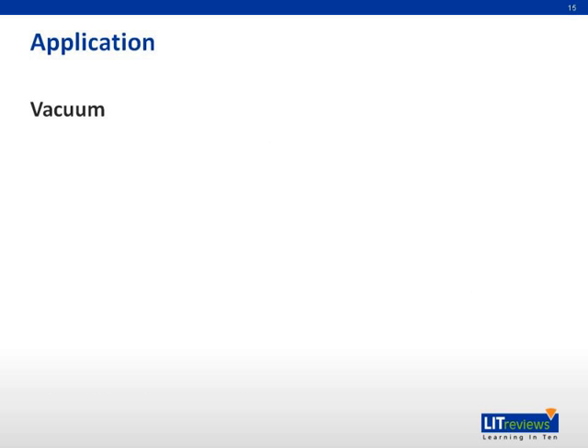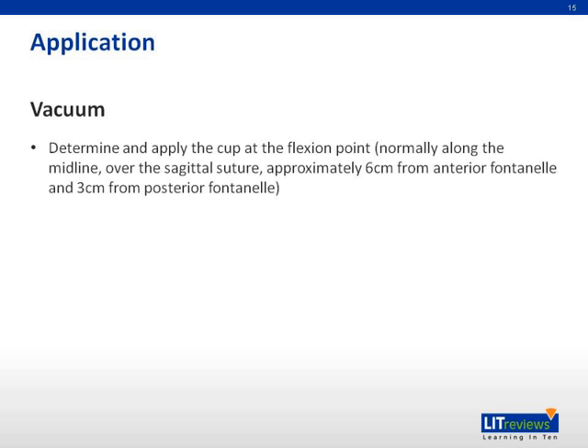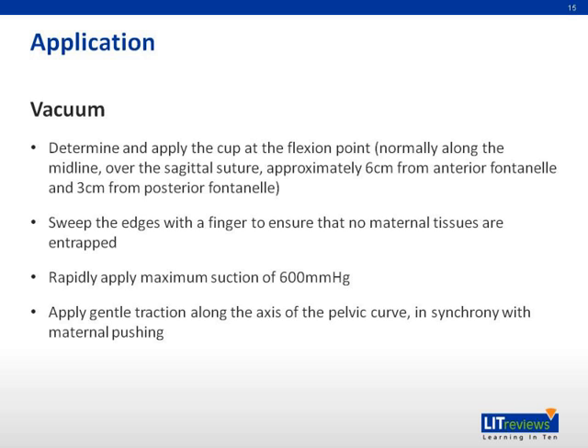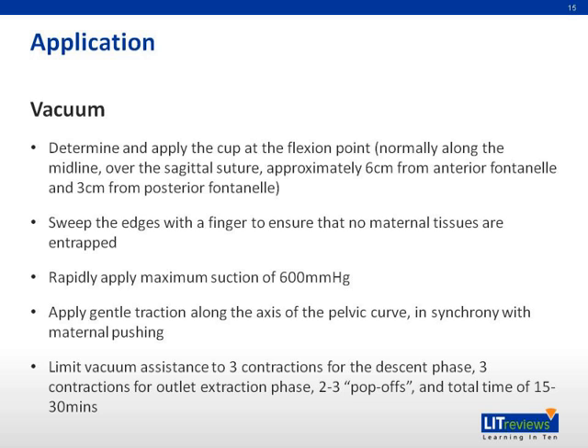For application of the vacuum extractor, determine the location of the flexion point and apply the cup at that position. The flexion point is normally located along the midline over the sagittal suture, approximately 6 cm from the anterior fontanelle and 3 cm from the posterior fontanelle. Sweep the edges with a finger to ensure no maternal tissues are entrapped, then rapidly apply a maximum suction of 600 mmHg. Apply gentle traction along the axis of the pelvic curve in synchrony with maternal pushing. Vacuum assistance should be limited to three contractions for the descent phase, three contractions for the outlet extraction phase, two to three pop-offs, and a total time of 15 to 30 minutes.